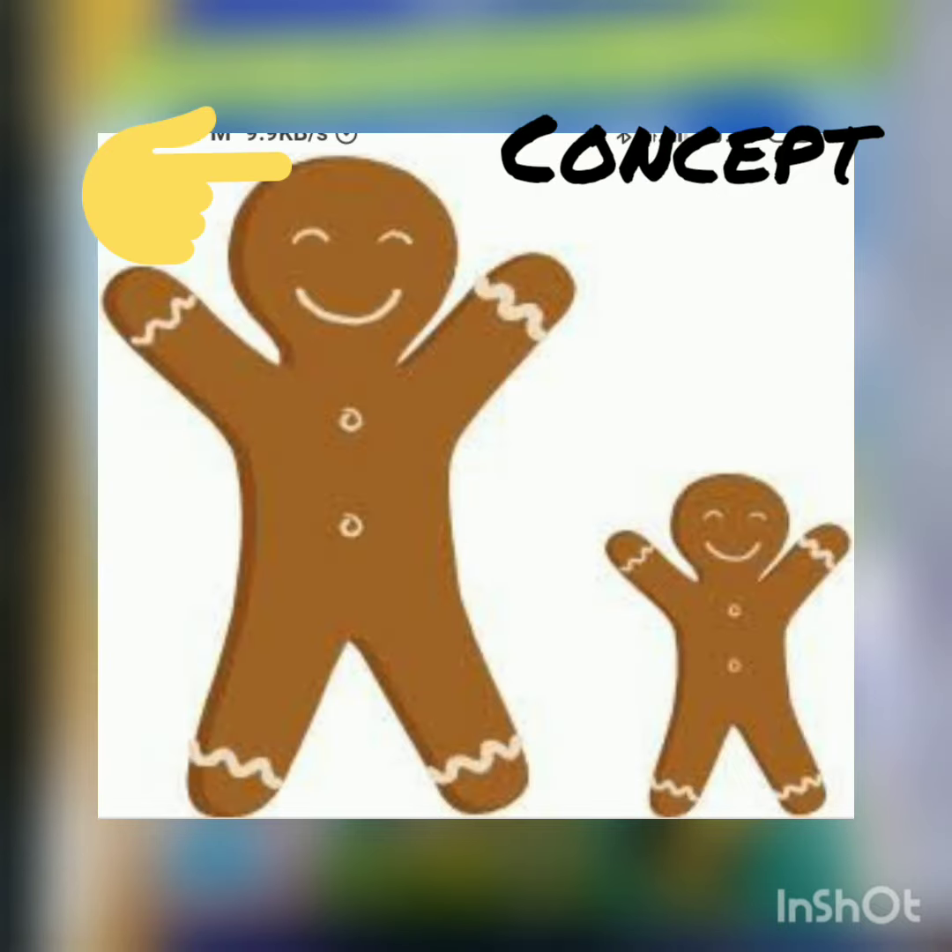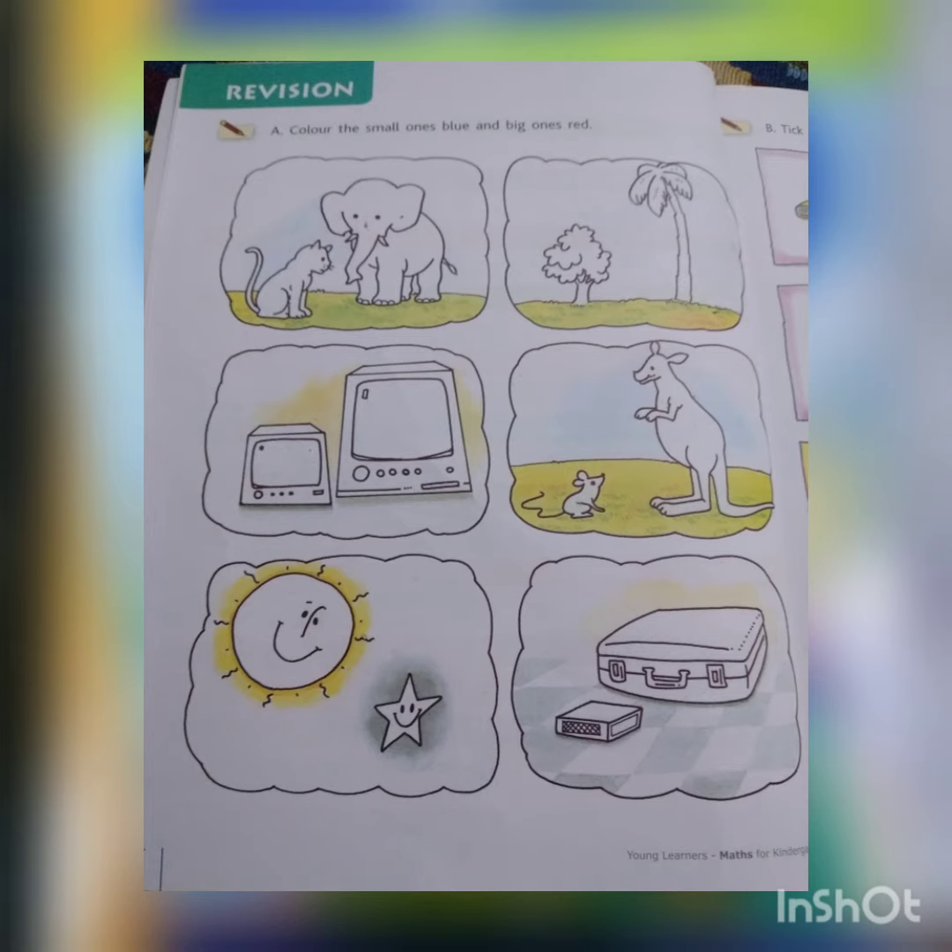This gingerbread man is big and that one is small. Color the small ones blue and the big ones red.